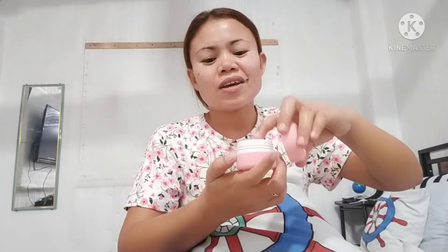And that's all — very easy! Only three steps: soap, toner, and night cream. That's all, guys. Bye!